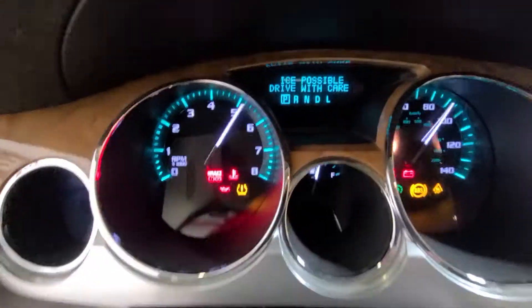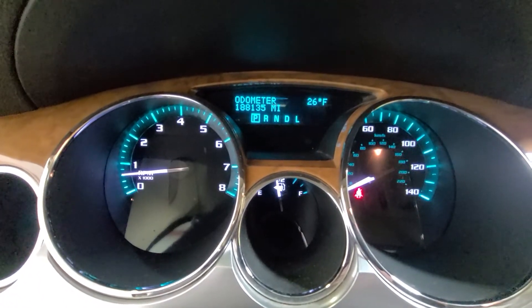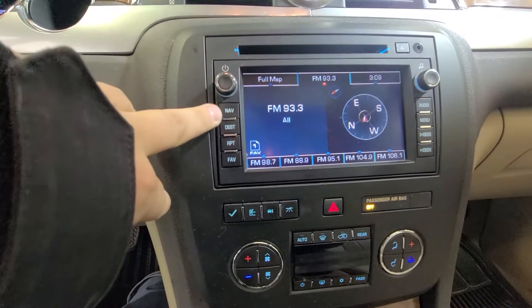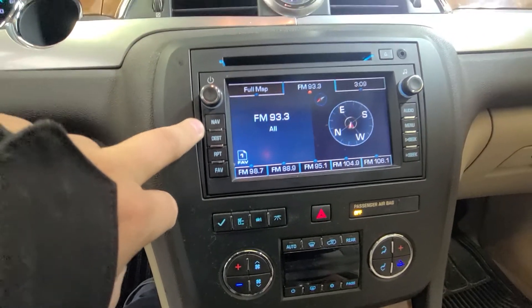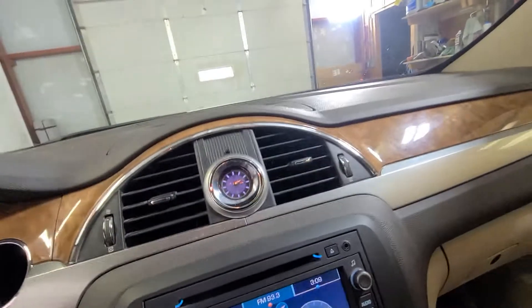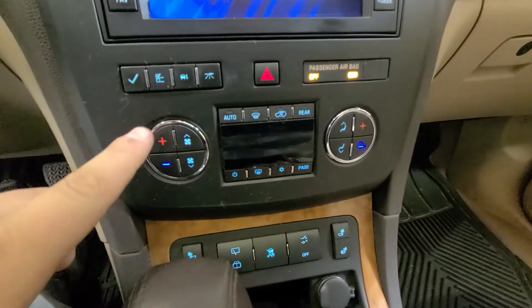Let me start it up and show you the dash cluster. We've got 188,135 as your exact miles on this vehicle. Touch screen with backup camera. This vehicle does have navigation, however we do not have the nav disc for it — the previous owner took it out. Storage up top here for insurance, sunglasses, things like that. This vehicle has also been upfitted with the Bose sound system, so you've got an upgraded sound system.